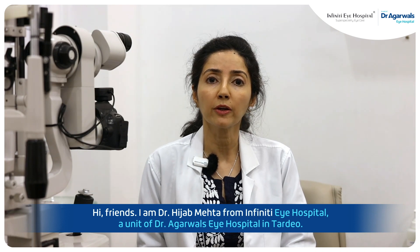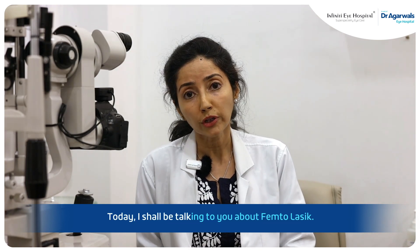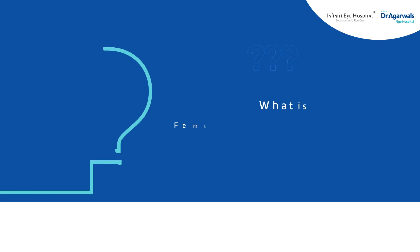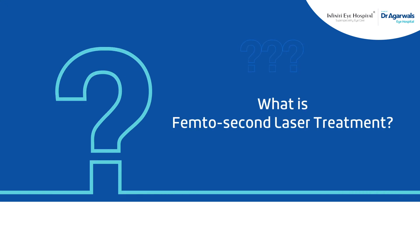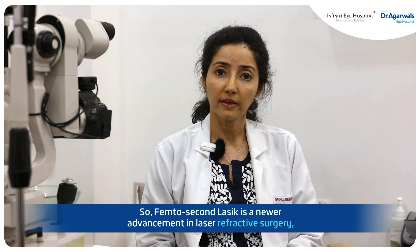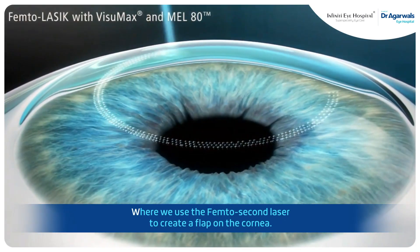Hi friends, I'm Dr. Hijab Mehta from Infinity Eye Hospital, a unit of Dr. Agarwal's Eye Hospital. Today I shall be talking to you about FemtoLASIK. FemtoSecond LASIK is a newer advancement in laser refractive surgery where we use the femtosecond laser to create a flap on the cornea.